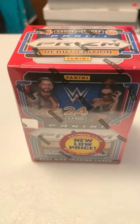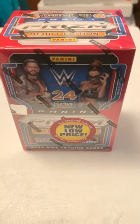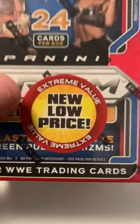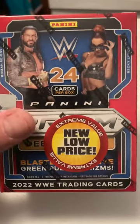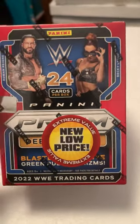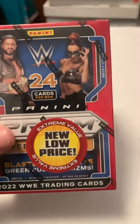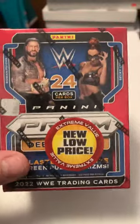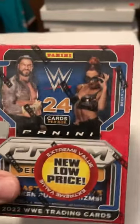Hello YouTube, I got a box of 2022 Prism WWE and it was on clearance. Normally I paid $34.95 at Walmart; this was marked down to $19.99 or $19.98 — I don't exactly remember — but it was a lot cheaper. Let's see what we get.